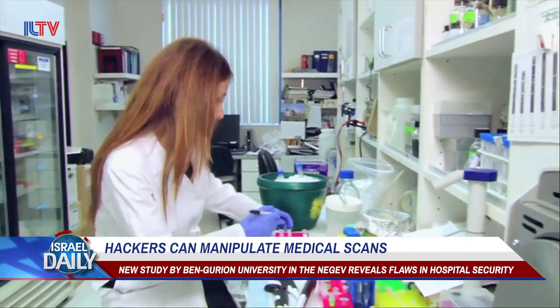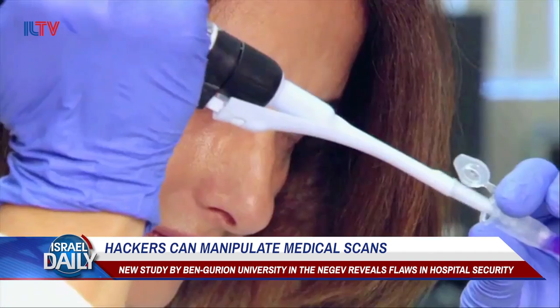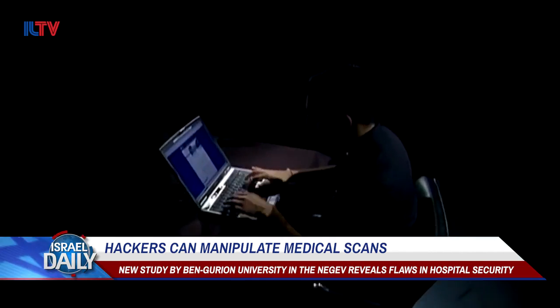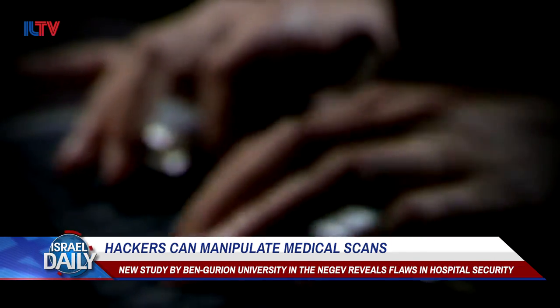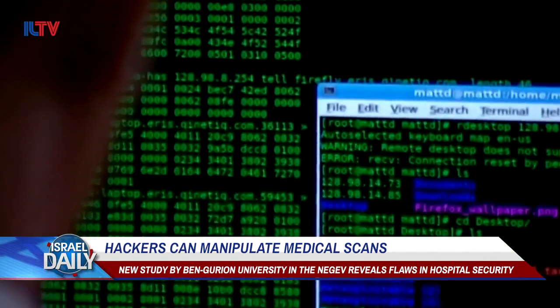With permission from an actual nearby hospital, researchers at BGU demonstrated how easily they could hack into the network, intercept scans, and alter them. In particular, according to lead researchers in the study, they easily accessed patient scans to both inject and remove evidence of lung cancer.